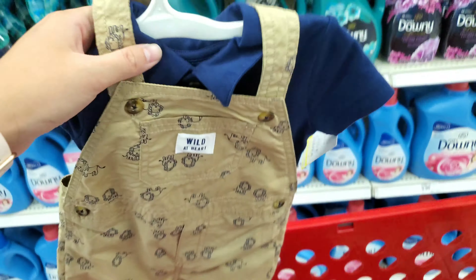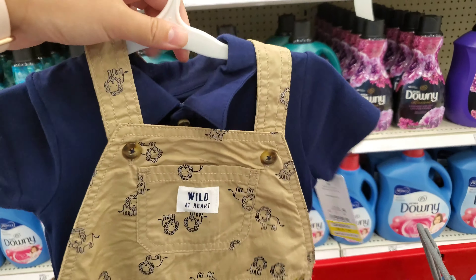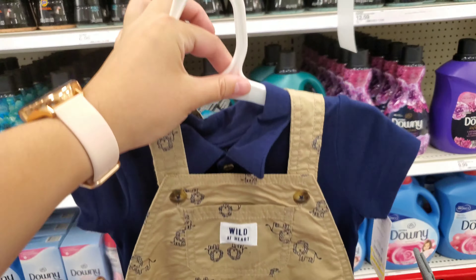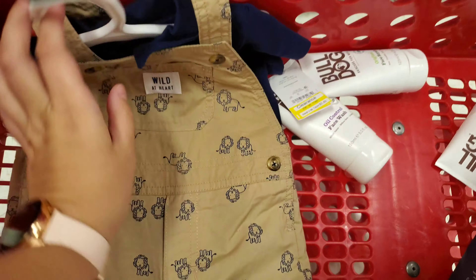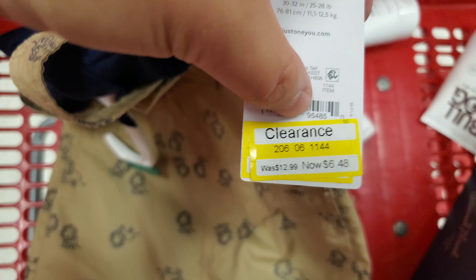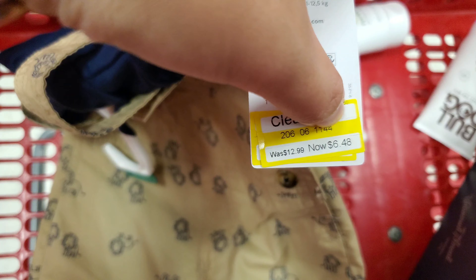Look at this cute little outfit I'm going to get for my godson — it's from Target, 18 months. It was $12.99 and I'm only going to be spending $6.48.